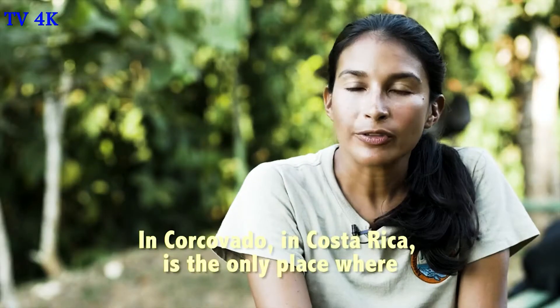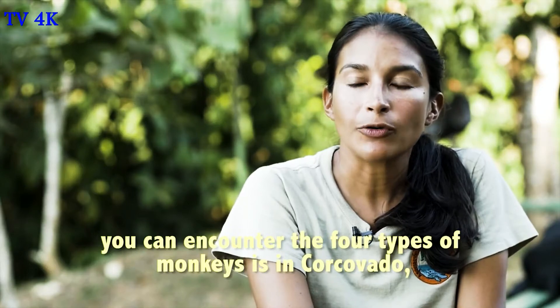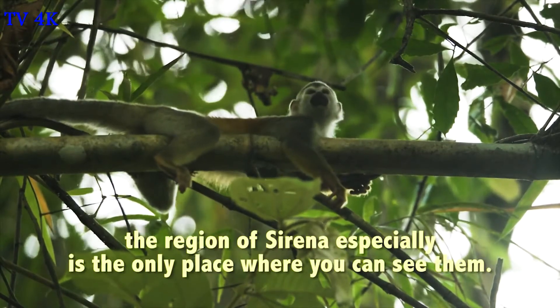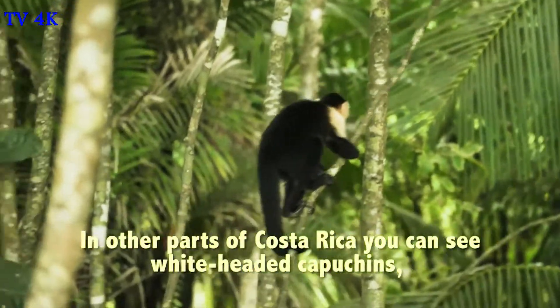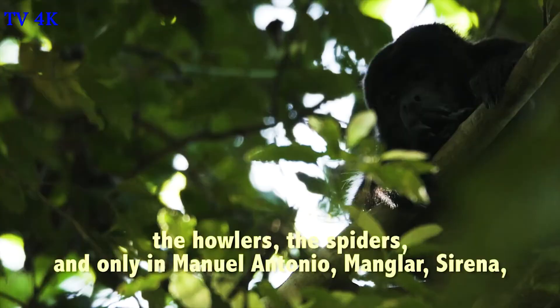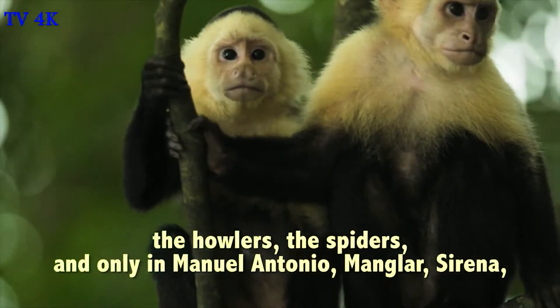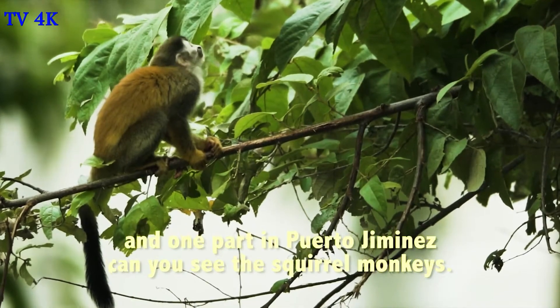In Corcovado, Costa Rica, the only part where you can find all four types of monkeys is in Corcovado, especially at the Sirena Station. That's the only place where you can see them. Around Costa Rica you can see the white-faced monkeys, the howler monkeys, the spider monkeys. And only in Manuel Antonio, the Manglar, Sirena, and one part in Puerto Jiménez can you see all four monkey species.